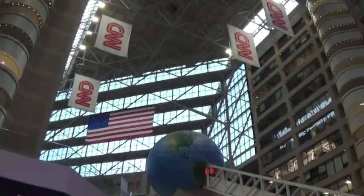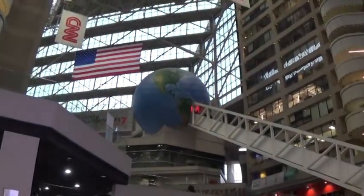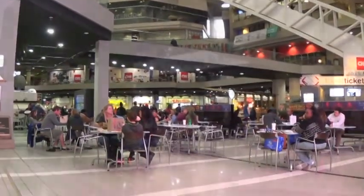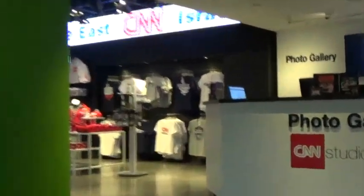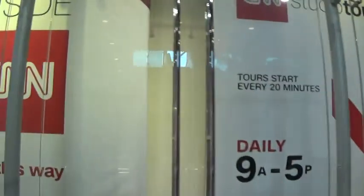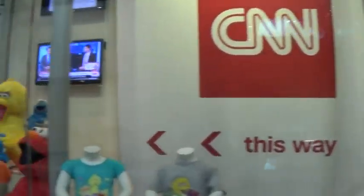A popular place for tourists to visit is the CNN Center, the headquarters of CNN since the 1990s. You can eat at the food court, tour the studios, or buy CNN merchandise. The Coca-Cola Museum, another major attraction, is just down the road.